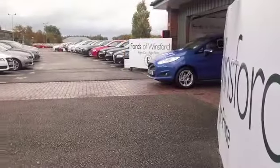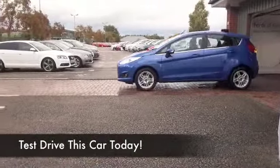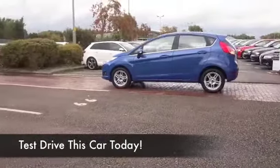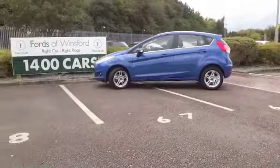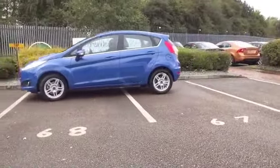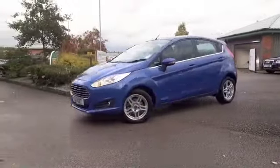I have to say, whenever I see the new Fiesta, it just reminds me of an Aston Martin from the front, and that's no bad thing. This is in a spectacular colour as well, this lovely shade of Mauritius Blue — I'm not sure what they really call it, but it's very, very nice indeed.